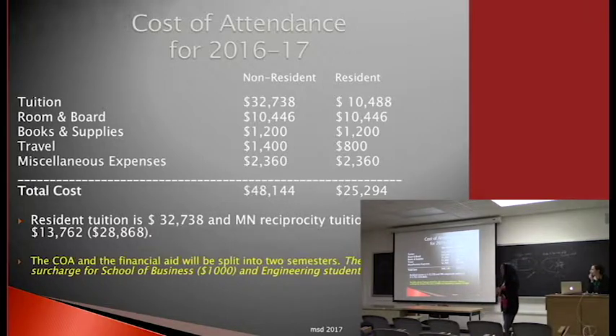Tuition at $10,488 applies for students at 12 to 18 credits. If you're in the School of Business or Engineering, there are additional fees on top of that, though your scholarship should cover those. For next year, the resident tuition will be staying the same, with total costs maybe about $120 more — roughly a 1% increase.